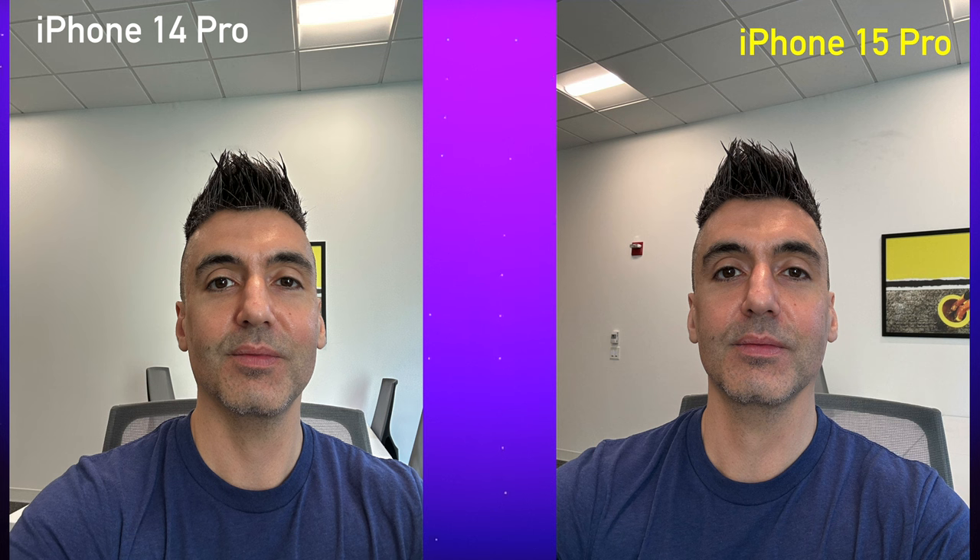Let me load up the photos from the iPhone 14 and iPhone 15 Pro. Starting with the first selfie picture taken from both cameras — which do you think is which? To my eye, the one on the right is a little bit yellow; the white balance is a little more yellow. When you zoom in, I think that gives it away. The iPhone 15 Pro is on the right and the iPhone 14 Pro is on the left. The 15 Pro looks a little more yellow to my eyes, but it's definitely sharper — you can zoom in more and get more detail.